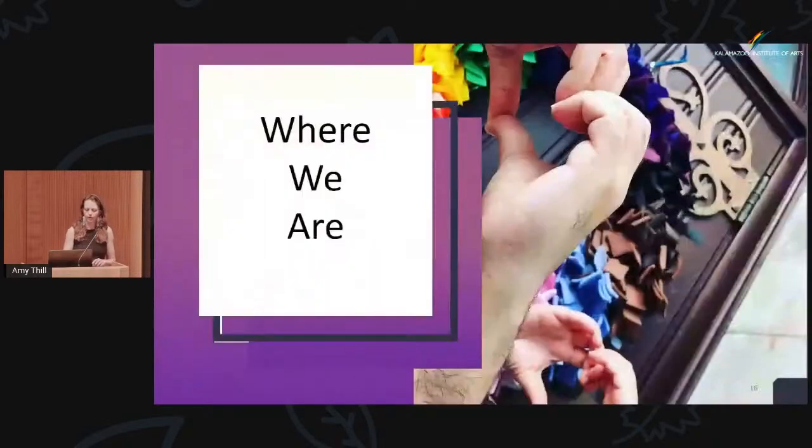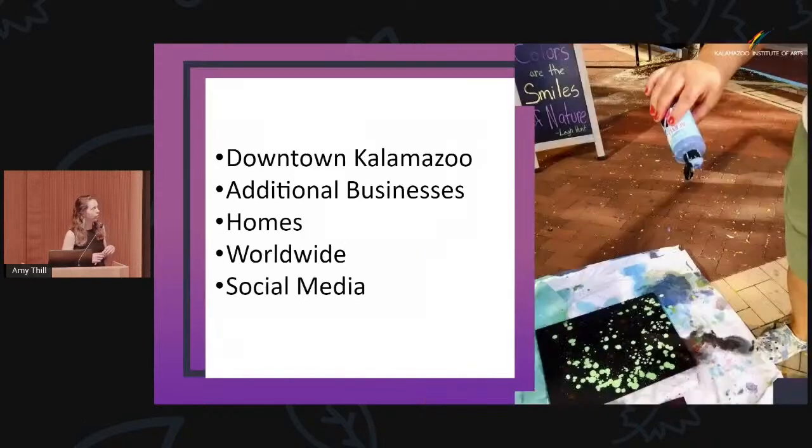Where we are: we're downtown Kalamazoo at 330 South Burdick, or 330 South Kalamazoo Mall — actually we're at 328 South Kalamazoo Mall because now we're expanding. We're in additional businesses as well — we're at One Well, Resilience Chiropractic. A number of homes have little mini galleries of our artists' work. Worldwide, we've had visitors from all over the world come in, share about our program, and purchase pieces. We have a social media presence as well. One of our artists does a lot of open-ended art — she was dripping paint, and you can also see a quote in the back: 'Colors are the smiles of nature.'